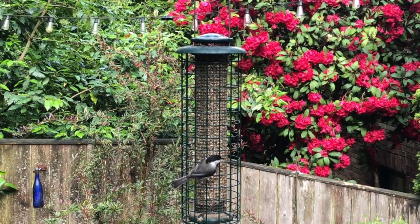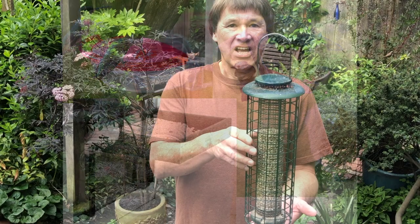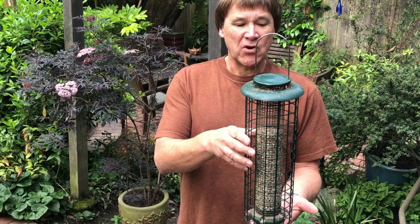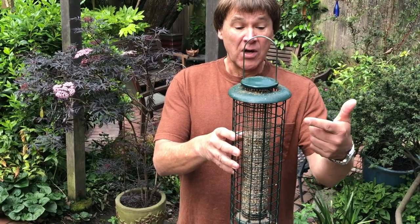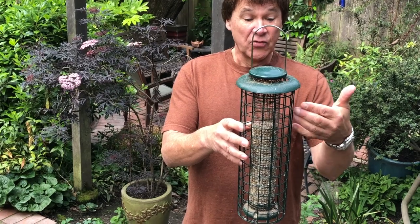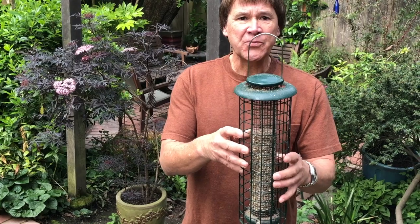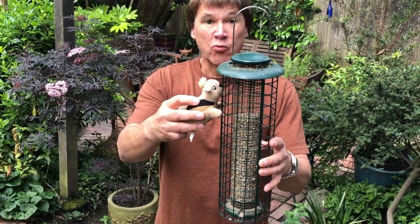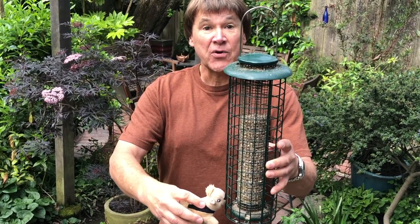There are many feeder designs available to accommodate your space. Some models can suction cup to a window, others are designed to hang in your yard. A tube feeder like this that holds bird seed is the best year-round food you can offer birds. This tube feeder is actually two tubes in one — an inner tube that holds the seed and an outer tube that's a cage. Why two tubes? Squirrels. Squirrels will readily go for your bird seed and clean you out in no time.